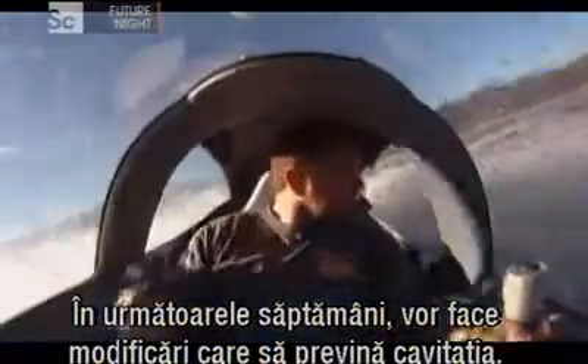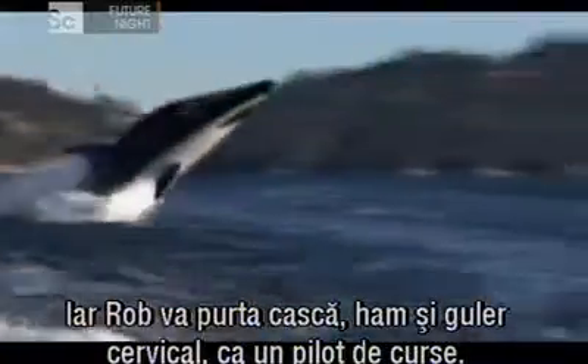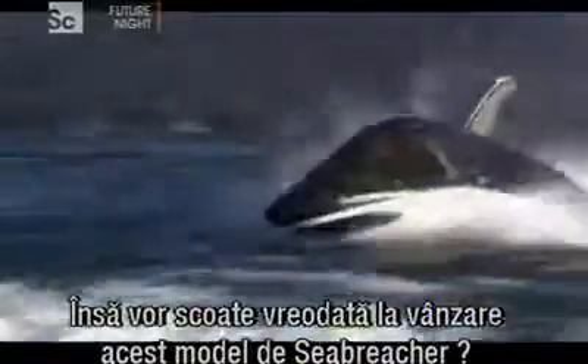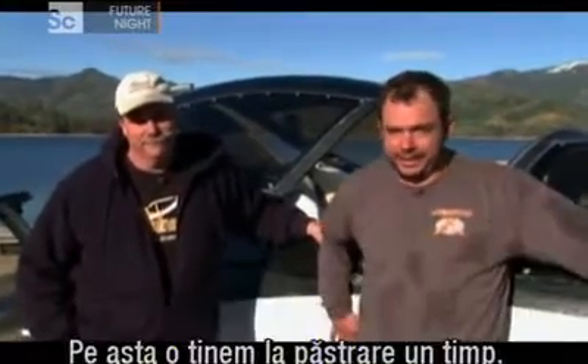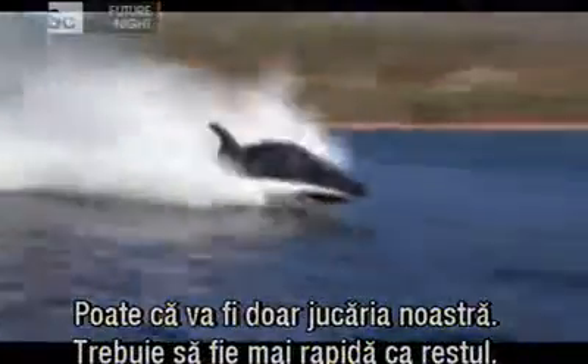In the coming weeks, they'll make changes so that the cavitation won't be a problem. And Rob will wear a helmet, harness, and neck restraint just like a racing car driver. Then, once again, he can tackle that roll. But will this souped-up Sea Breacher ever be sold to a paying customer? There's no doubt it's a crazy upgrade. We're happy with it — not for sale yet. This one, I think we're going to keep under wraps for a little while. Maybe it'll just be our toy. We've got to have a toy faster than everyone else.